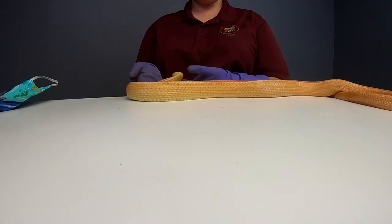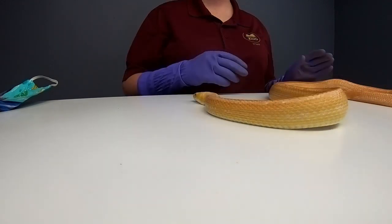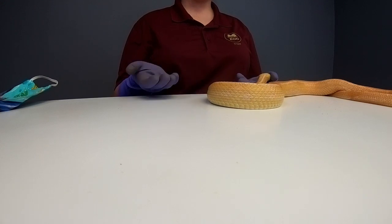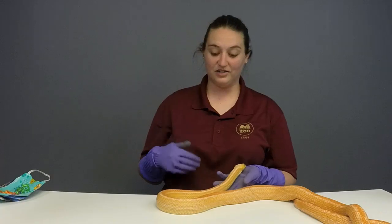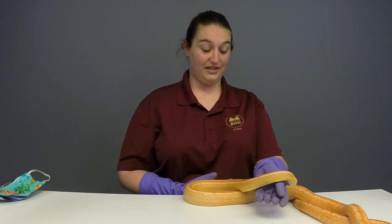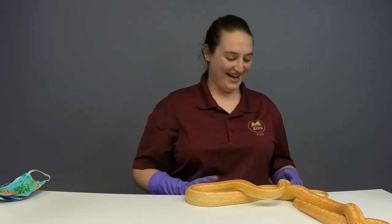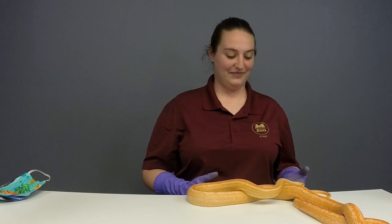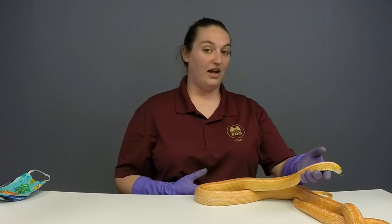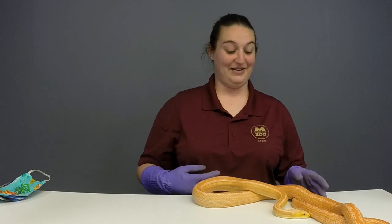Maria wants to know if the snake carries poison. That is a very good question. Snakes aren't actually poisonous — they're venomous. The difference between venomous and poisonous is: poisonous, you have to eat it to get those toxins; whereas venomous, they bite you. Creamsicle here is not venomous. If she were venomous, we would be doing very different handling procedures because venomous snakes are definitely more dangerous to work with.